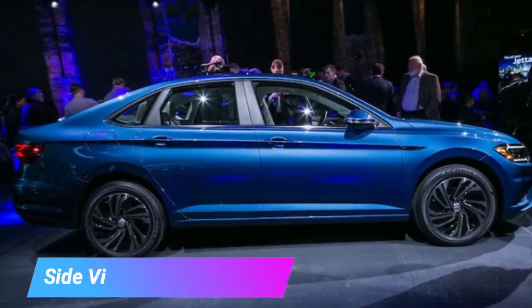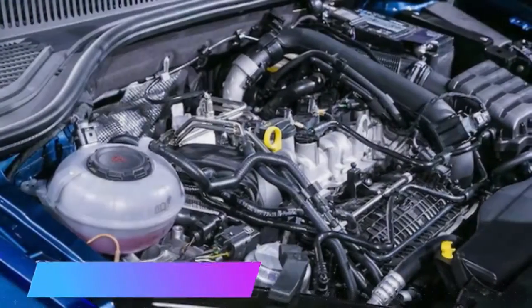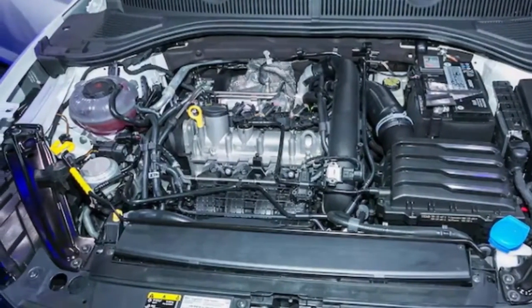More important than the design, however, is the engineering. The new Jetta is finally based on the MQB platform like the Golf, a car that impressed us so much that we named it our 2015 Motor Trend Car of the Year.